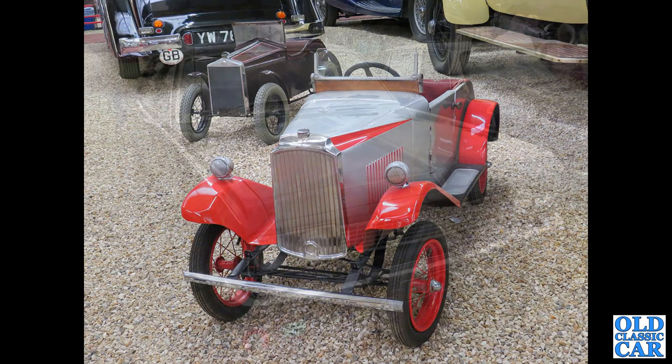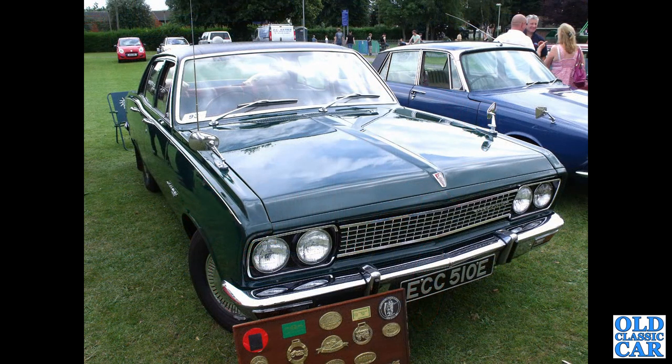This was seen at the Haynes Motor Museum not that long ago. ECC510E — that's a Vauxhall Viscount.